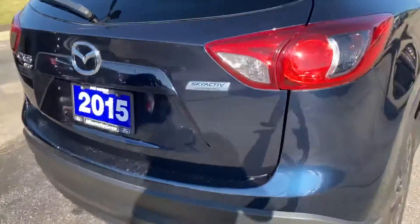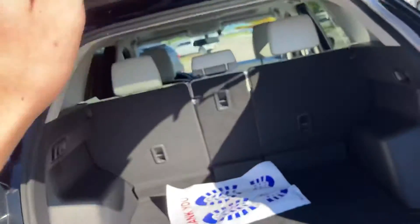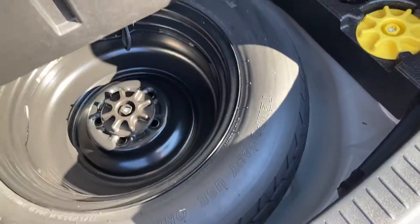Moving along to the back, this one does have a backup camera so you can see how close you're getting to something. Easy to lift. The seats fold down and they're almost flush with the back of this cargo floor. Underneath is your spare tire — looks like it's in great shape, never been used.